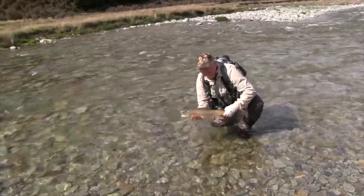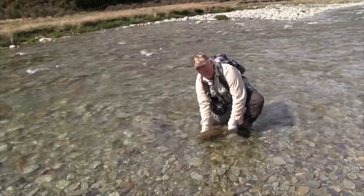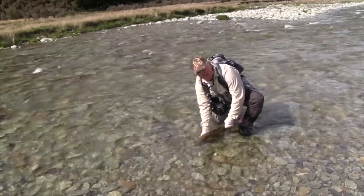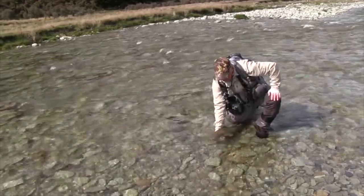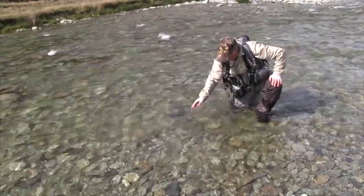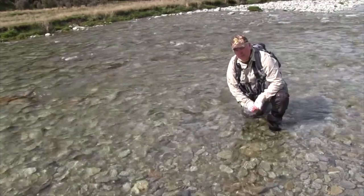That's an absolute stunning brown from up high in this river system - beautiful, at around about four and a half pounds. There are some bigger fish - the higher up in these river systems you do get some rather large fish, but size isn't everything. We'll just hold him there until she's good to go and she'll swim out of your hands. That's an ideal start on a lovely day here in New Zealand, so hopefully there's some more further upstream.